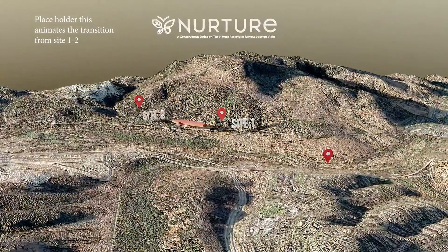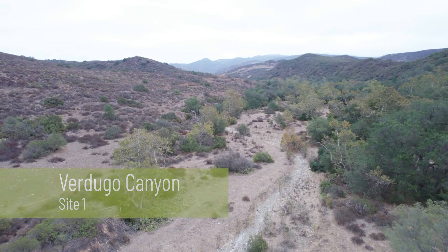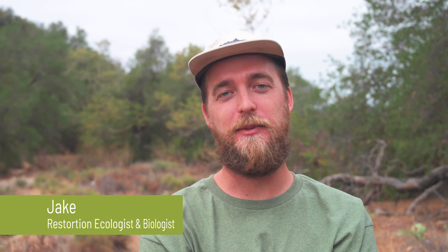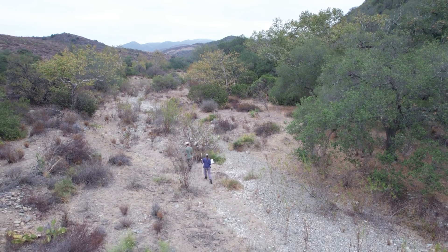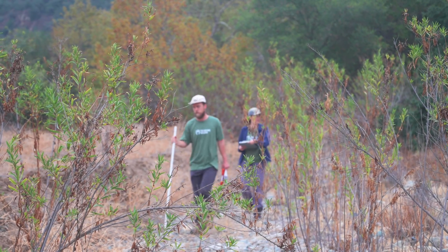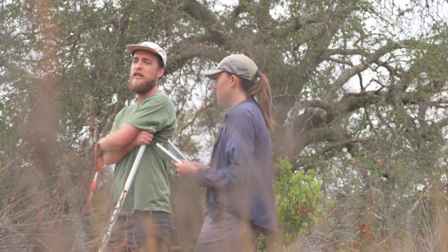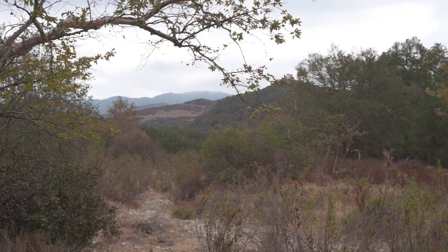We do this once every three years across all of our riparian areas inside the habitat reserve. This is our first year here so we're going to be establishing a baseline condition. A CRAM assessment is like a physical for a riparian area — whenever we come back we're scoring different attributes, looking at the health of the area, and it's really a framework to rapidly assess the quality of the habitat and any influences that may need some management.